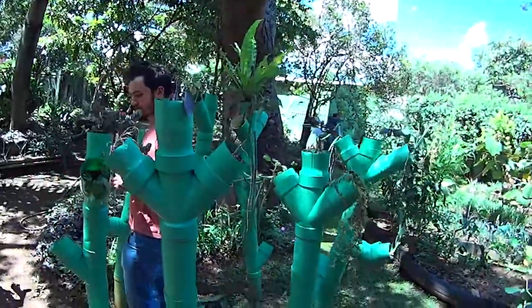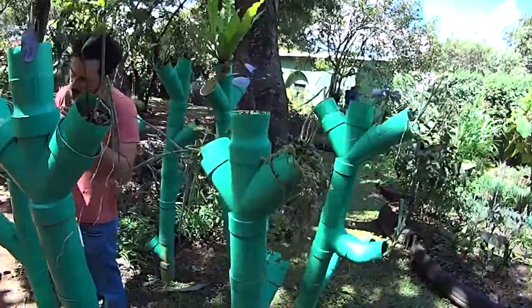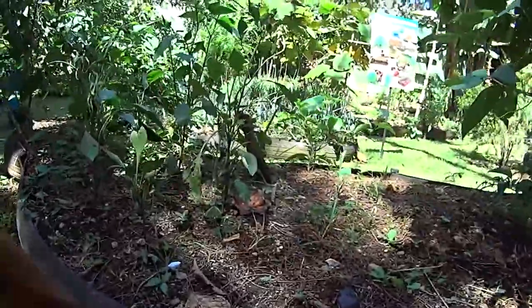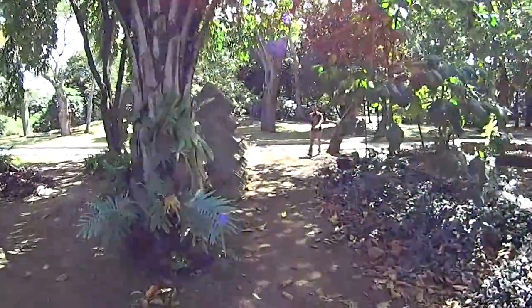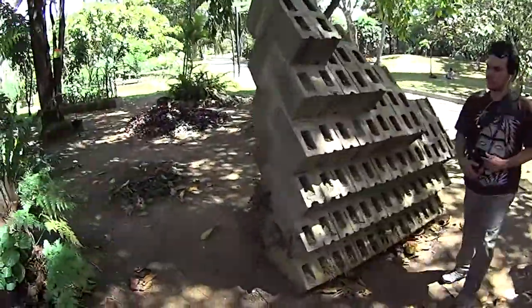Check this out guys — they do a lot of vertical growing here with PVC, which is pretty cool, especially if it's recycled. And then they have tires here, which I've never seen before. That's a good way to recycle a tire. And over here they have a brick structure, though they're not growing anything in it right now, but it looks like a good idea.